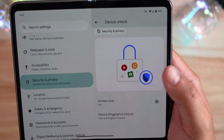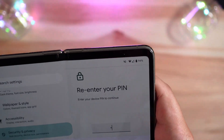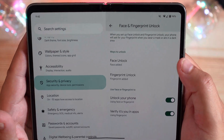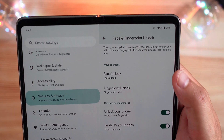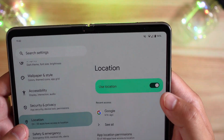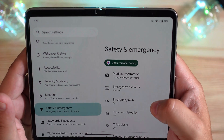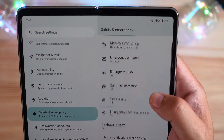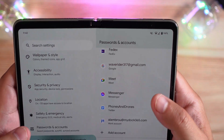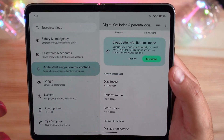Under device unlock you can add face unlock if your device supports it, fingerprints and how to unlock and verify apps, and location settings. Safety and emergency is where you'll have all your medical information and emergency contacts. Passwords and accounts and digital well-being are also there — nothing really unique to Android 14 Beta 4.